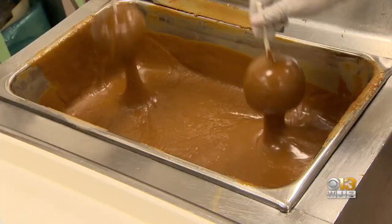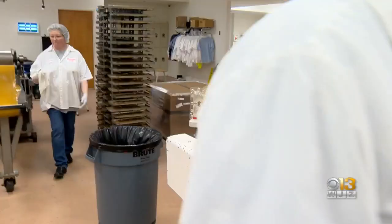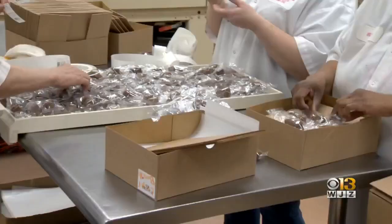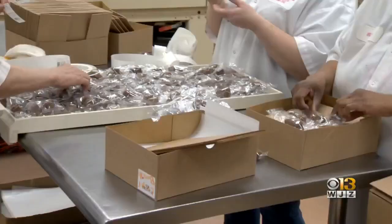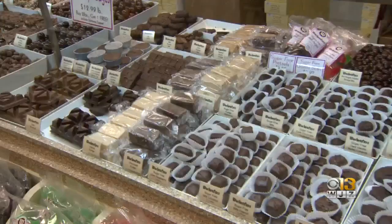It's a chocolate lover's paradise. This is Walken Fuss Candies. We run a milk chocolate line and we run a dark chocolate line. Paul Walken Fuss and his family have been in the business of catering to your sweet tooth for more than a century. These are peanut butter eggs.